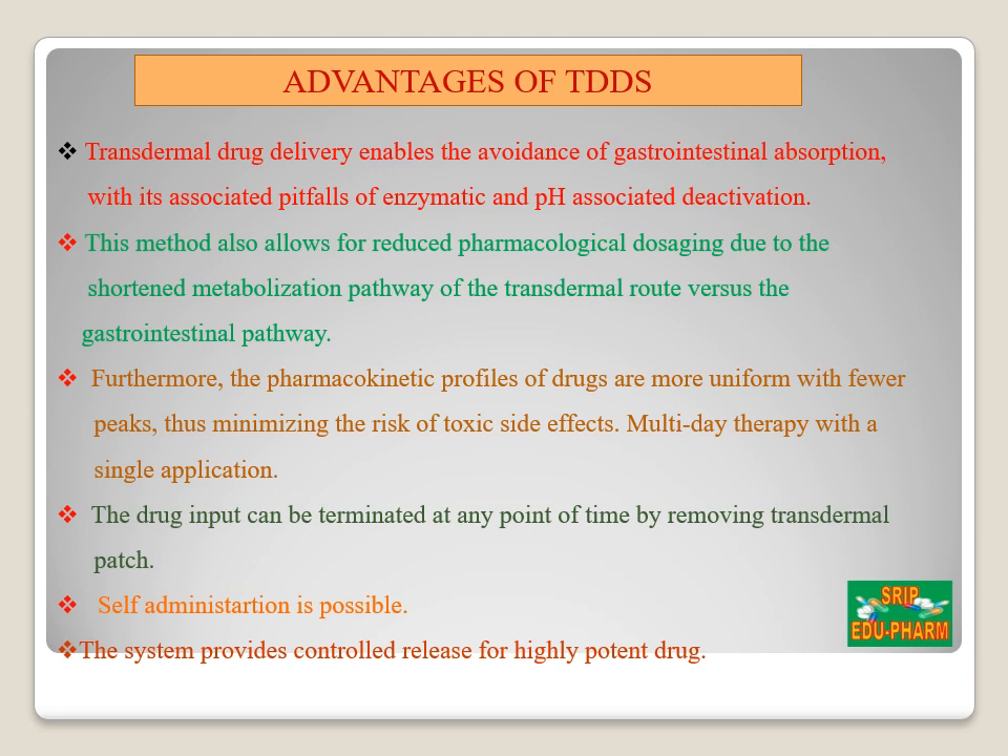Drug therapy can be terminated at any point by the removal of the patch from the skin. It also has some disadvantages: some patients develop contact dermatitis at the site of application from one or more of the system components. And only potent drugs are suitable candidates for transdermal patches because of the natural limits of drug entry imposed by the skin's impermeability.